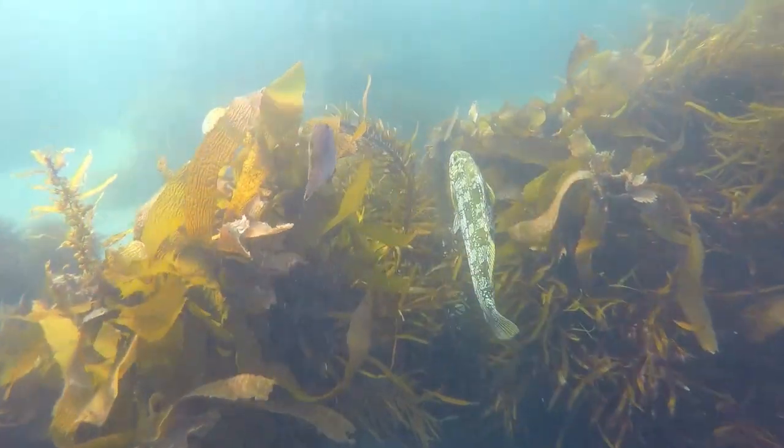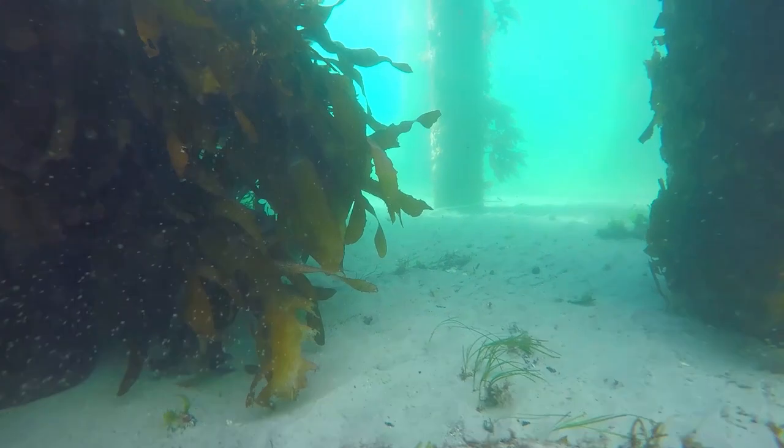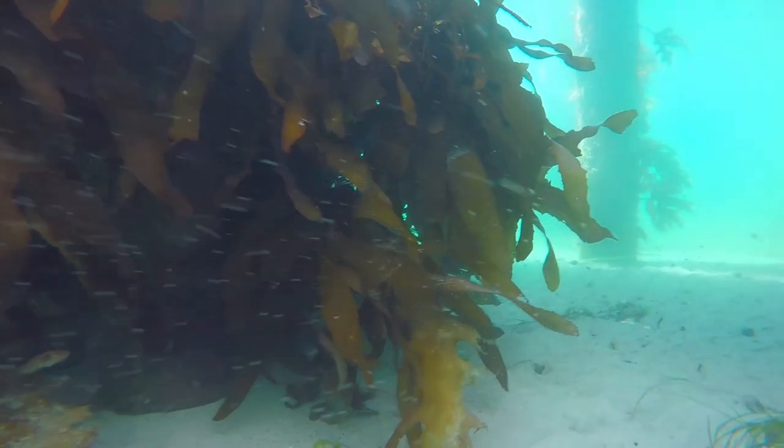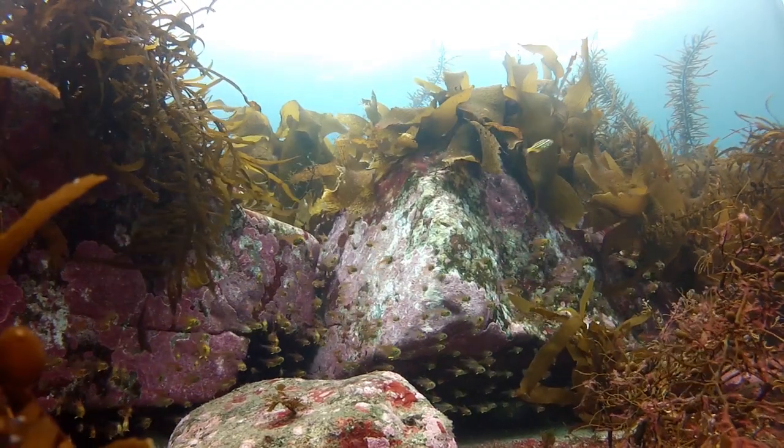I'm Craig Johnson. I'm the head of the Ecology and Biodiversity Centre in IMAS. My role in this particular project is as one of three principal investigators. The project is really about the effects of climate change on this kelp, Ecklonia radiata. It's the single most important kelp in southern Australia.